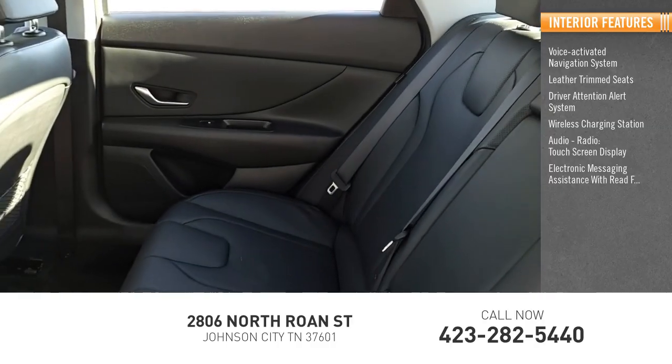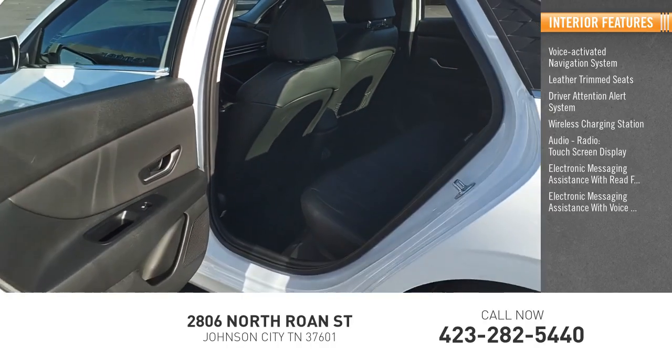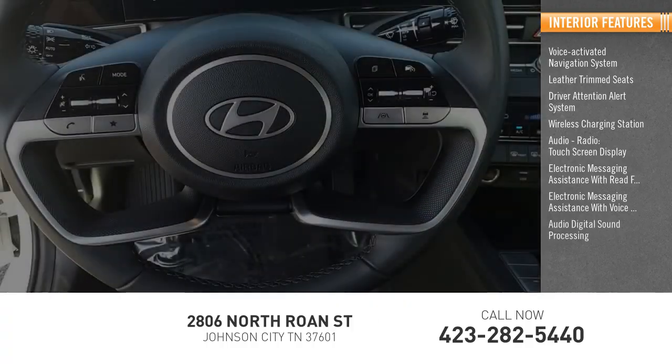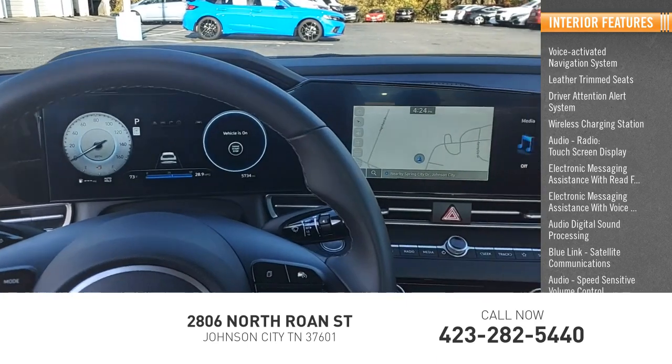Electronic messaging assistance with read function and voice recognition, audio digital sound processing, Blue Link satellite communications, and audio speed sensitive volume control.